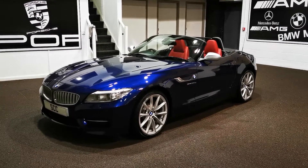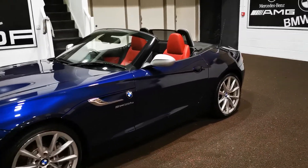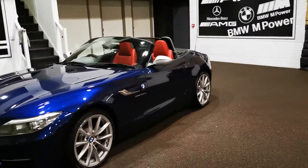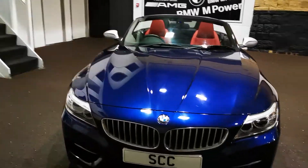Beautiful looking car. Finished in what I think is called Tanzanite Blue with the coral red interior. The reds on these cameras tend to make it look a little bit brighter than it actually is, so it's more of a coral orangey red than the bright red it looks. Beautiful coloured car — it really, really is lovely.